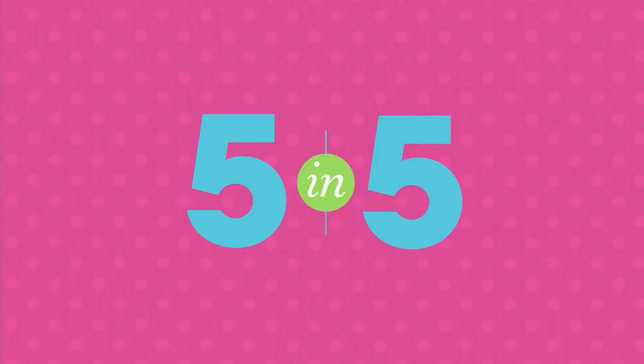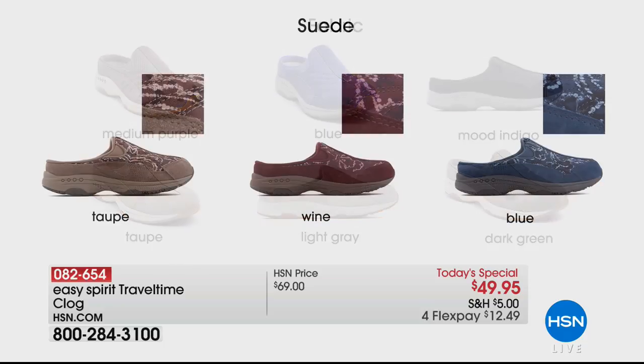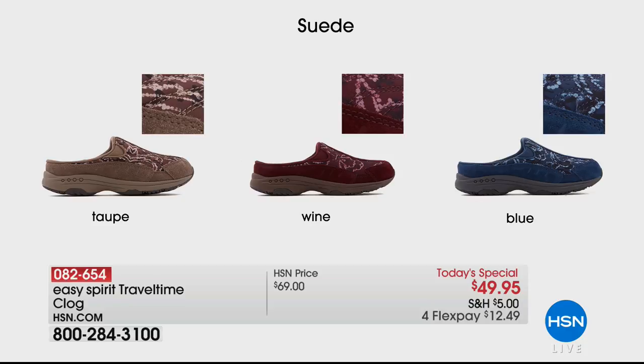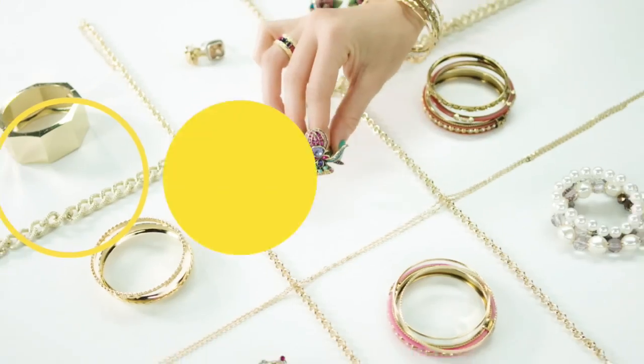Just to remind you, our today's special — Easy Spirit's number one selling shoe, the Travel Time Clog — three categories: fabric with six color choices (dark green and taupe most limited), suede/print exclusives (taupe, wine, blue), and leather (natural sold out, navy, white, quilted black). Sizes 5 through 12 with half sizes, medium and wide, lowest price you'll find anywhere. And there are three flex payments today only — that's an important detail!